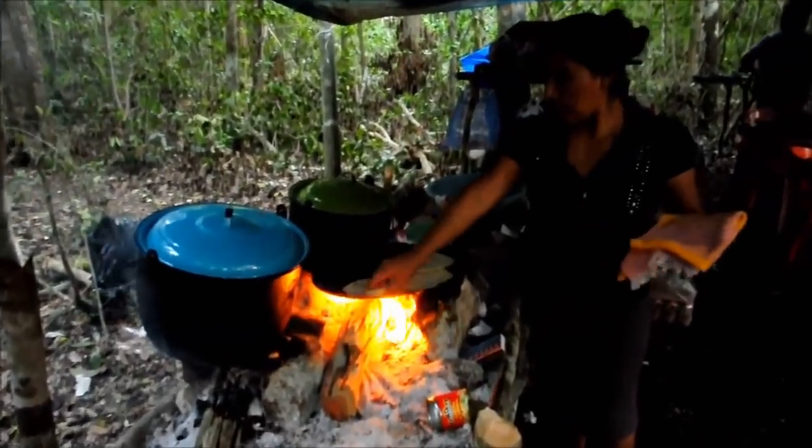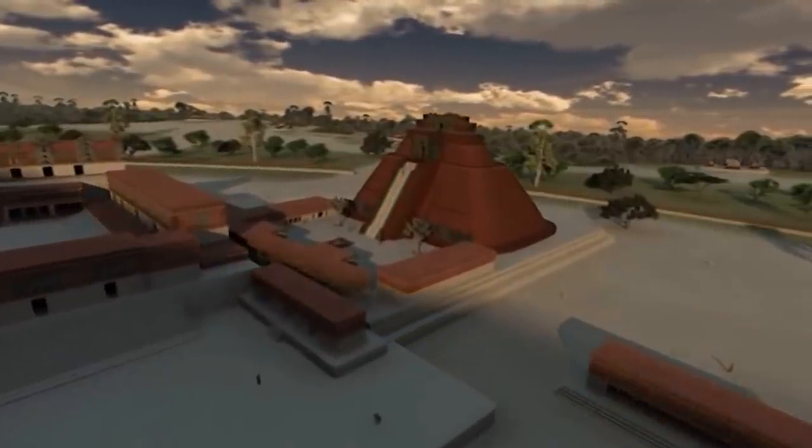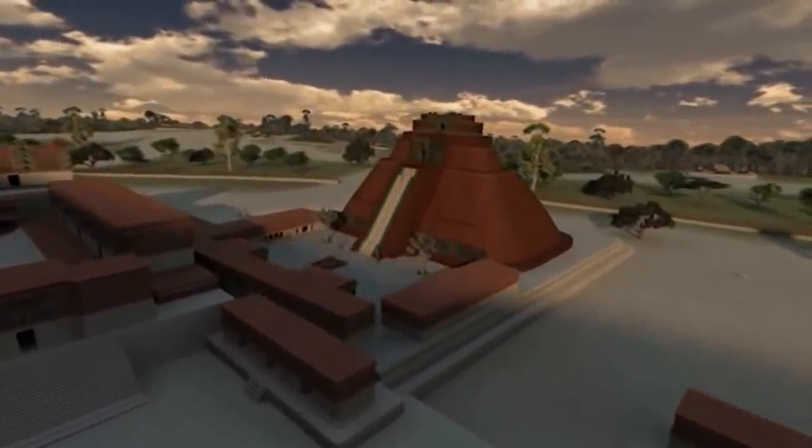The larger city has been named Lagunita, and the smaller is now known as Tamchen. There are some signs that there was life at Tamchen long before the most recent city was built there, as archaeologists have found older ruined buildings that might go back as far as 2,300 years.